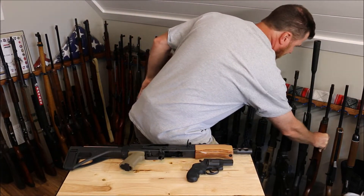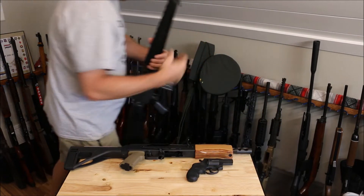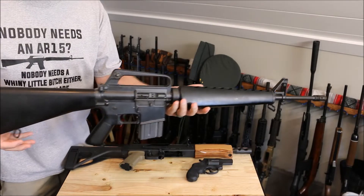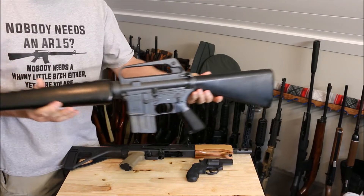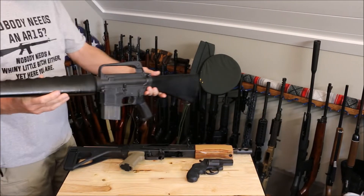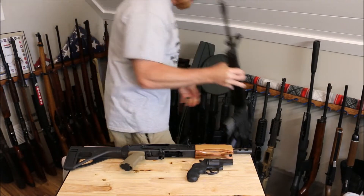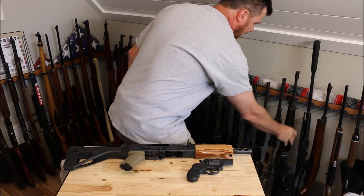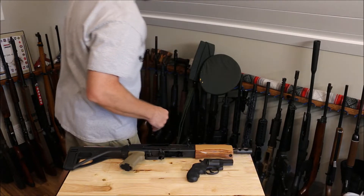We have the Colt SP1 from 1975. This is my baby — still haven't shot it yet. I've actually brought this to the range two different times, ready to fire it, but they had some events going on and the range was real crowded. So it came back home with me not being fired. Still got to fire that.